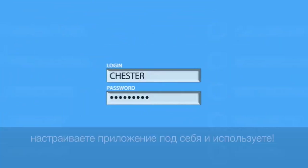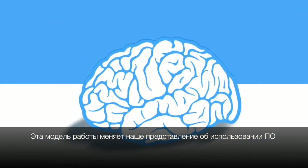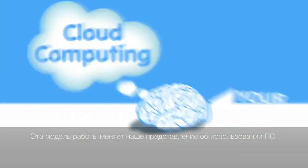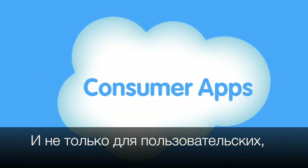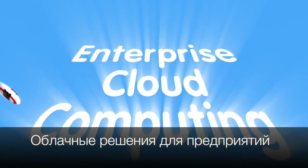When you use any app that runs in the cloud, you just log in, customize it, and start using it. That's the power of cloud computing. This model is so much better it's changing the way we think about software — not just for consumer apps, it's also being used for business apps. We call this enterprise cloud computing.